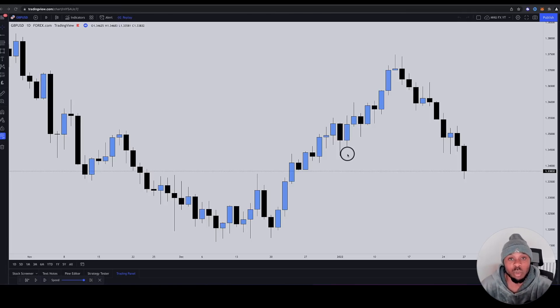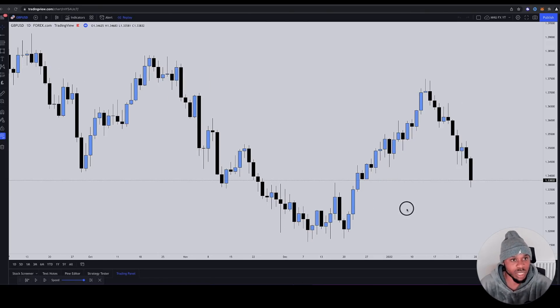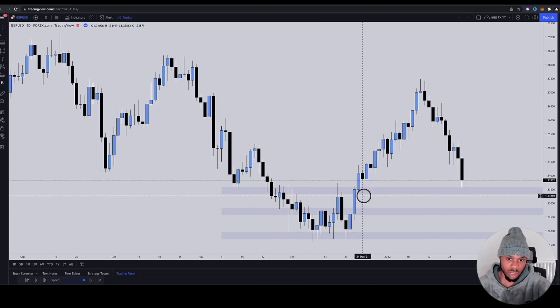I'm going to get straight into this now. Let's look at what retail would have been seeing first when they looked at GU. Here you can see GBP/USD. I am in replay mode so you guys don't see what happened next. When it comes to retail trading, they like to drop support and resistance zones like this.